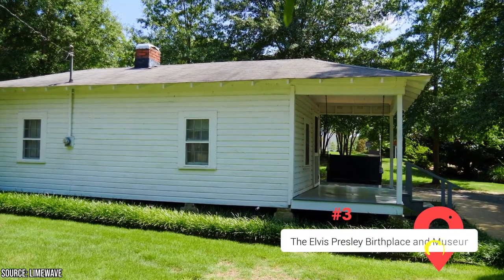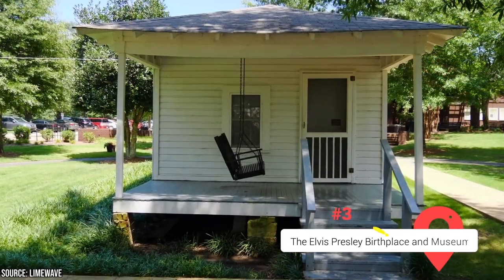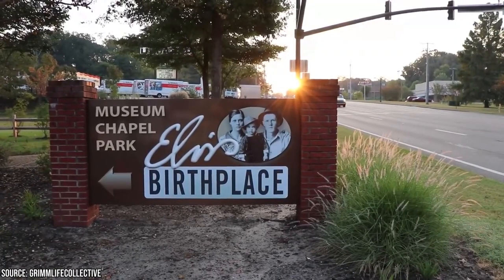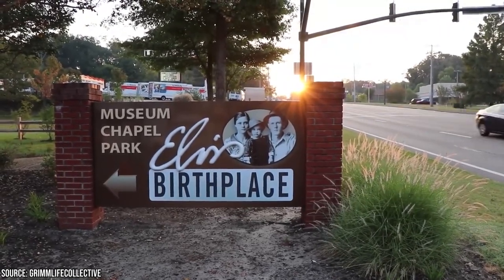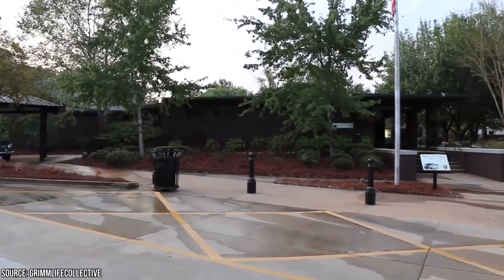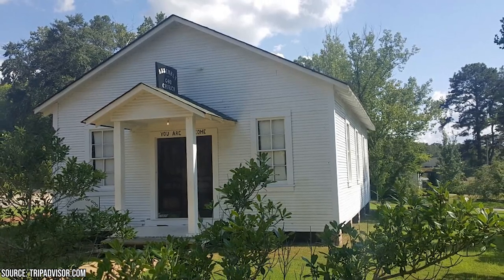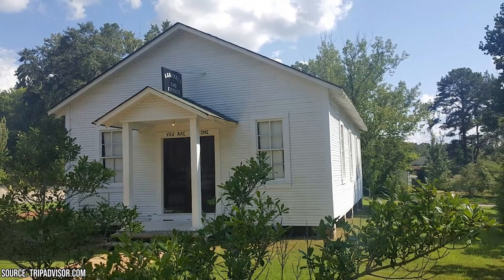The Elvis Presley Birthplace and Museum is an essential stop for anyone visiting Mississippi, whether you're a die-hard fan of the King of Rock and Roll or simply interested in music and American history. On January 8, 1935, Elvis Presley was born in his parents' modest two-room home in Tupelo, Mississippi. It's a far cry from the opulent Graceland estate he later called home, but it's a fascinating glimpse into his humble beginnings. Elvis lived in the house for just a few years before his family moved due to financial struggles. Visitors can also explore the nearby church where Elvis developed his passion for music and learned to play the guitar.